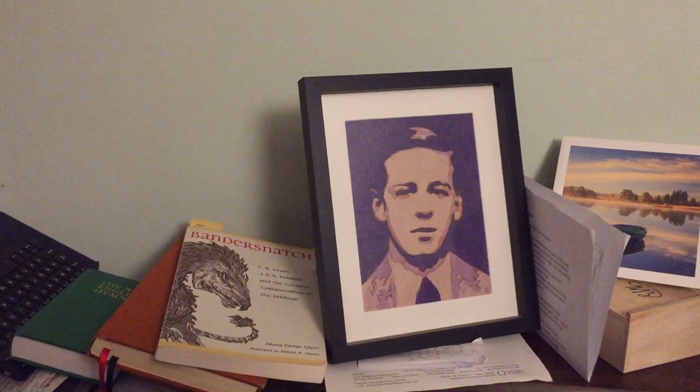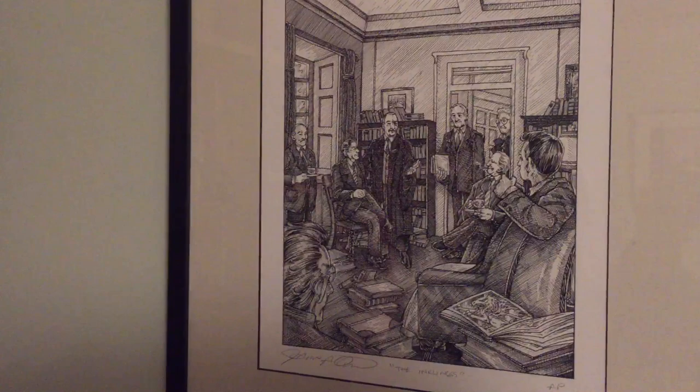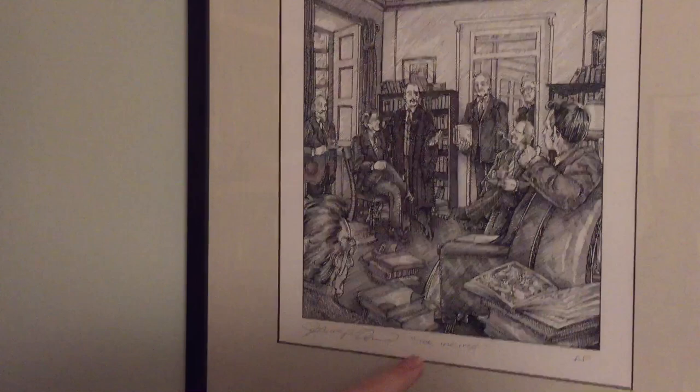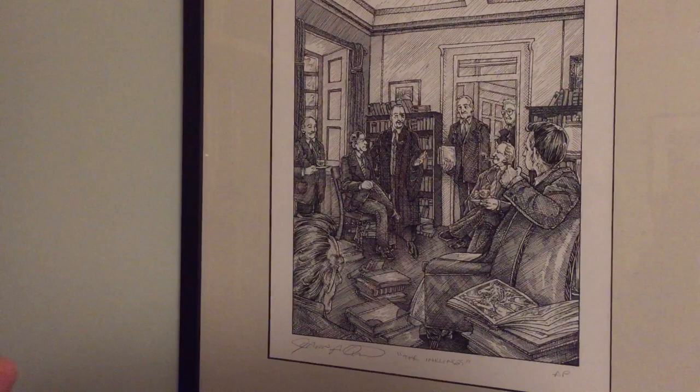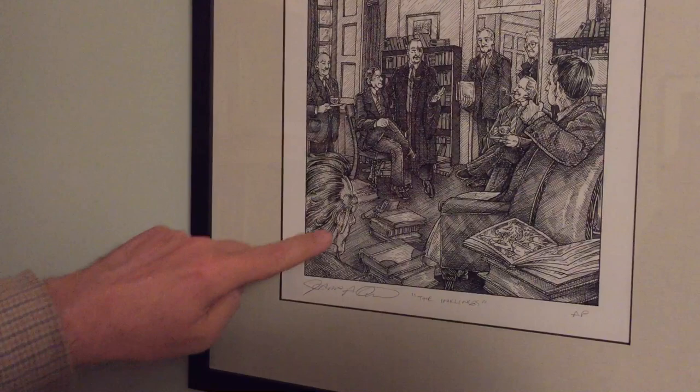Oh hi, come on in, wander over to this corner. Do you remember the other day we looked at Ross Wilson's wonderful Lewis portrait? I thought it might be nice to have a look at another portrait which is not unrelated, although it's by a different artist. This is a really nice print by James Artemis Owen, a fantasy illustrator and writer and artist. In fact it's signed by him here and it says 'The Inklings' and it's a depiction of Lewis's rooms — C.S. Lewis's rooms in Magdalen College Oxford — on those Thursday evenings when his friends who came to be known as the Inklings called round.